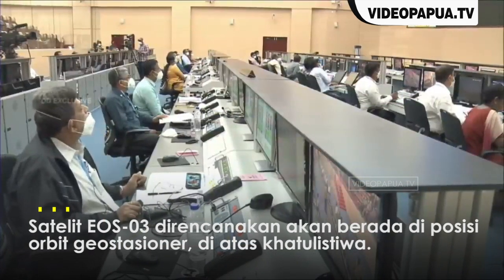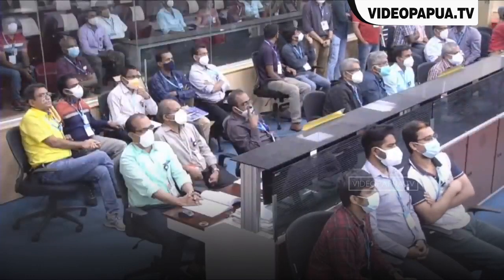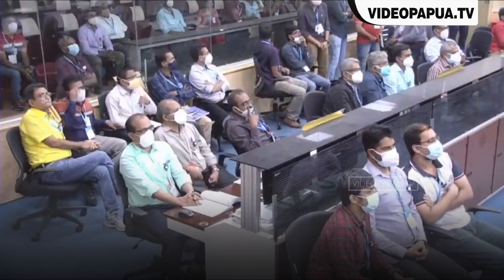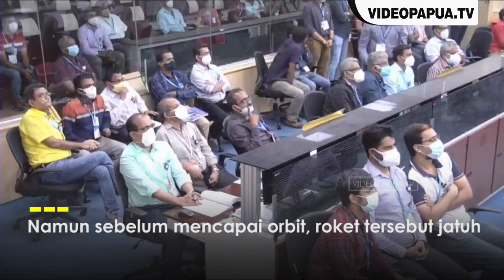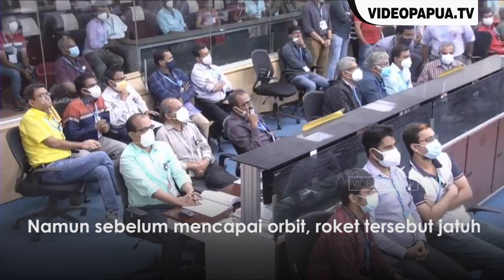This is the 8th time the indigenous cryogenic stage GS2 is flying. The nominal thrust of GS3 is 73.97 kN and its specific impulse is also noted.